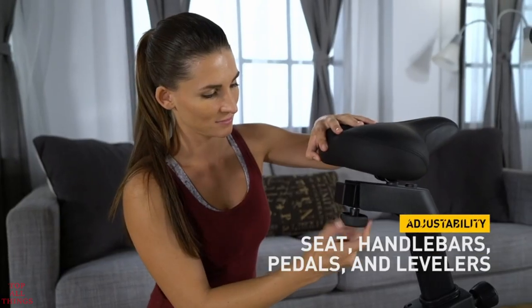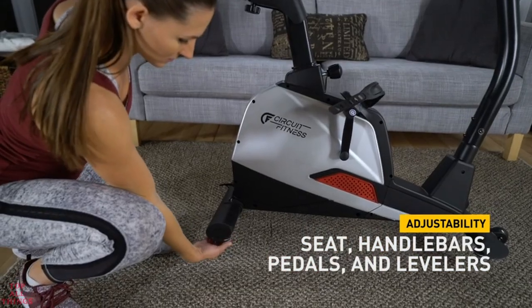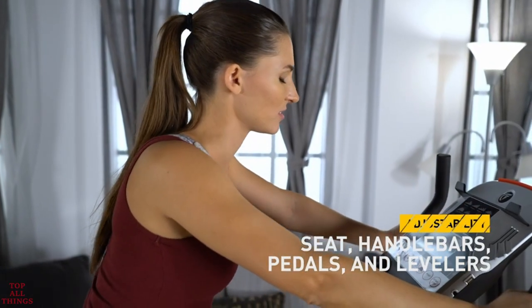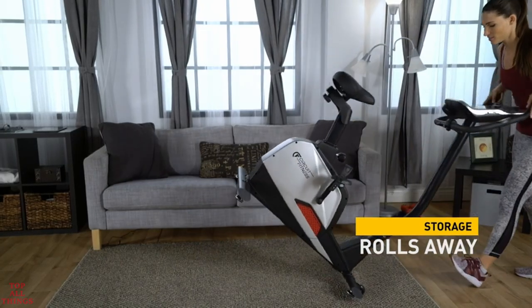The seat, handlebars, pedals, and levelers all adjust to make your workout comfortable. And when you're done, easily roll your bike away for storage.